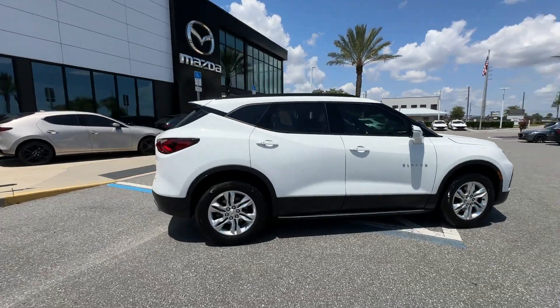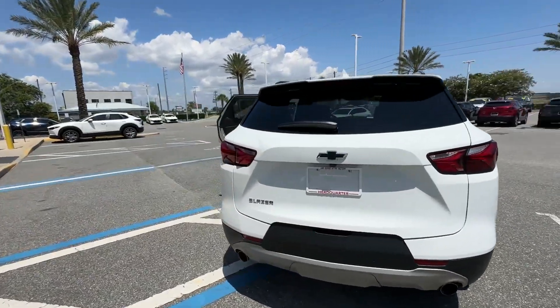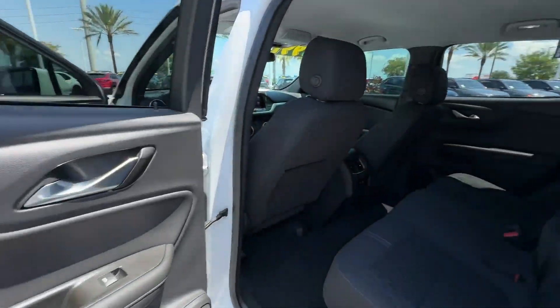2021 Chevrolet Blazer with less than 22,000 miles on the odometer. This SUV offers space as well as power and performance.